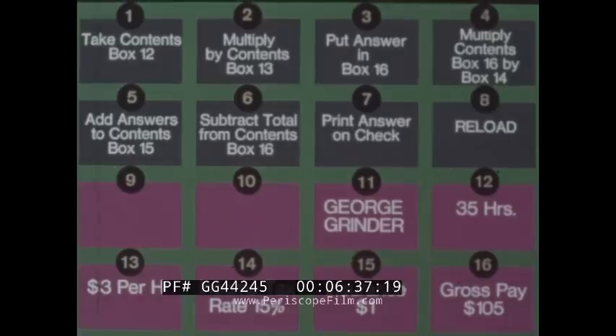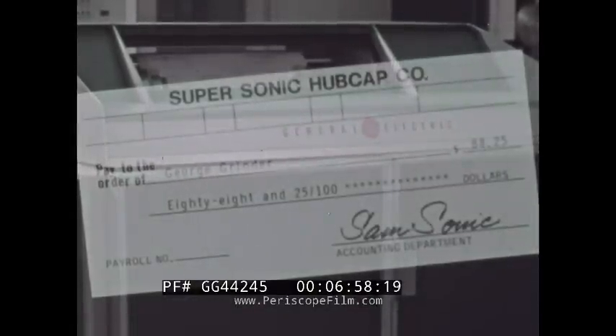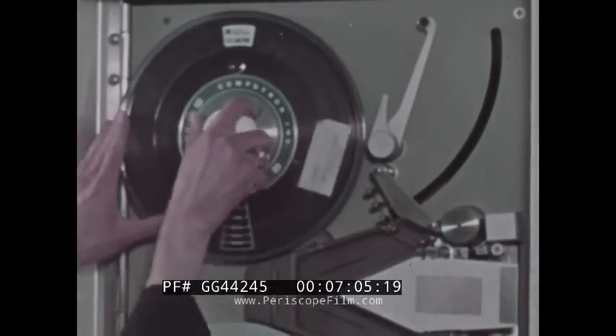Thus the instructions in the upper boxes are followed repeatedly while fresh payroll facts are loaded each time instruction eight of the program is reached. All these steps of input, storage, calculation, output, and control are done in fractions of seconds, so the computer can calculate the wages and write paychecks for 10,000 persons in a very small period of time.